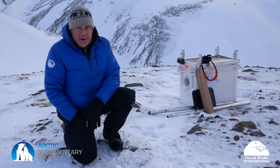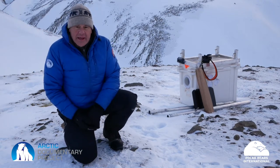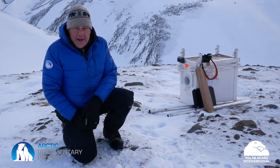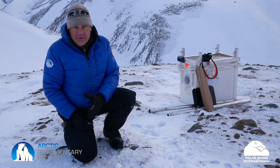So here we are in the wilds of Svalbard, and we've got a polar bear den site just up the hill. What we're planning to do is set up this remote camera that's in this pelican box, running off of batteries and solar power, to document what takes place at the den site when the mother polar bear comes out with her tiny little cubs.